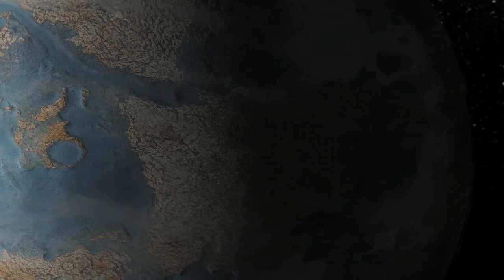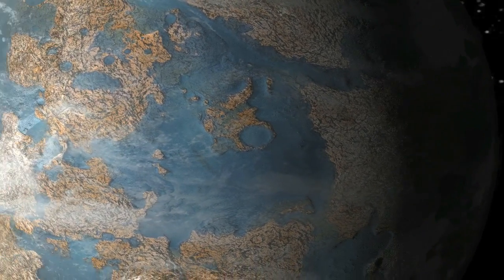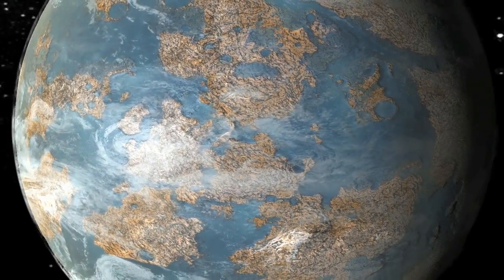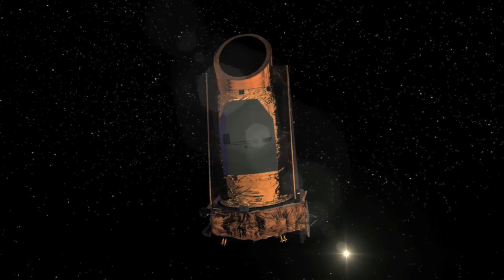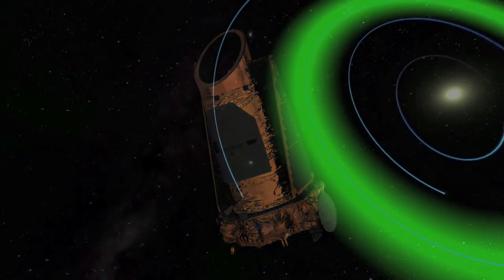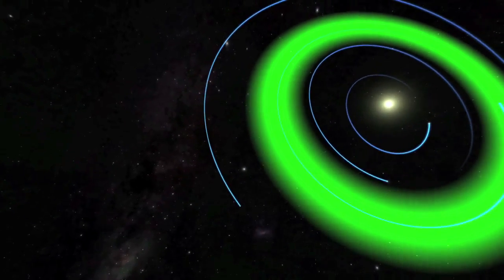How likely is life on another planet? The first step is finding a planet on which life could exist, and the Kepler mission may eventually discover an Earth-like planet orbiting a sun-like star, perhaps in the habitable zone around the star.